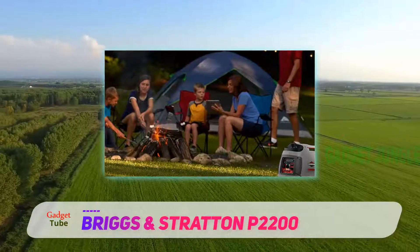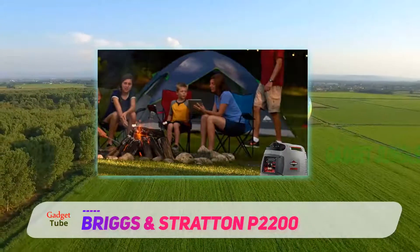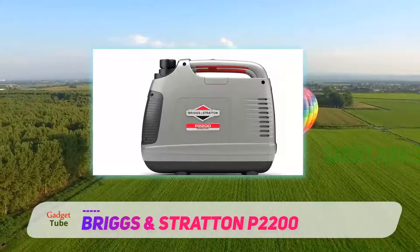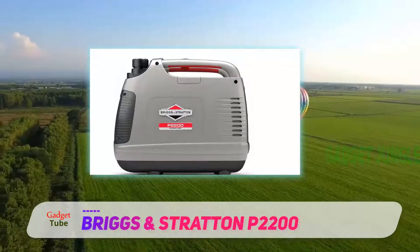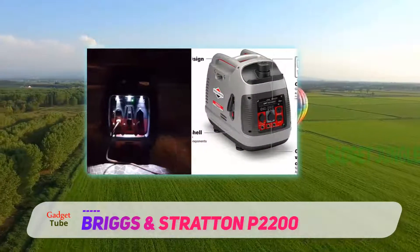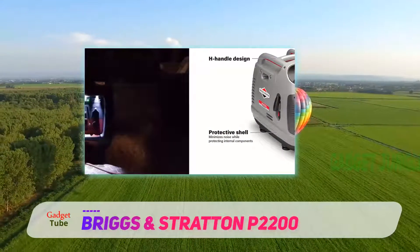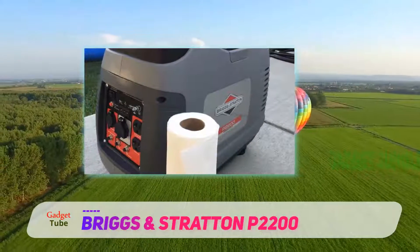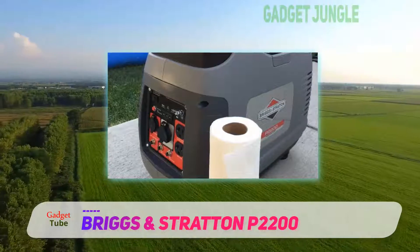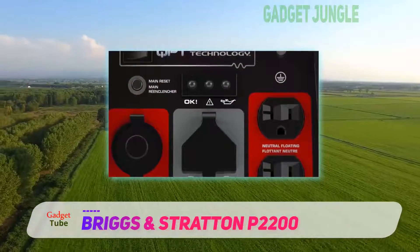Briggs and Stratton is a US manufacturer of small engines and lawnmowers, including portable generators. Being an American manufacturer, you have better access to customer and after-sale services. The design itself was also made to be user-friendly — the P2200 features a simple and easy-to-read control panel, which makes starting and monitoring the inverter generator easier.